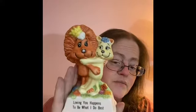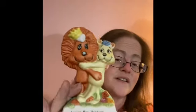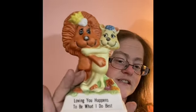I found this 1979 Russ Berrie and Company, made in Taiwan. I thought this was so adorable — it says 'Loving you happens to be what I do best.' Just so cute especially with Valentine's Day coming up, or for an anniversary. The 1979 date is right there at the bottom. I thought that was really nice.